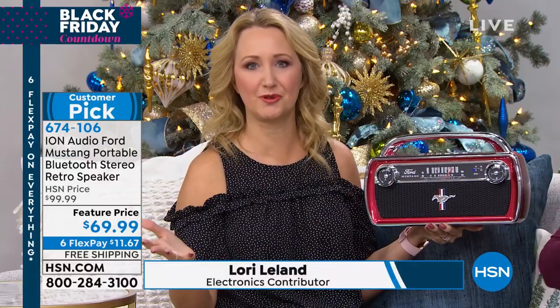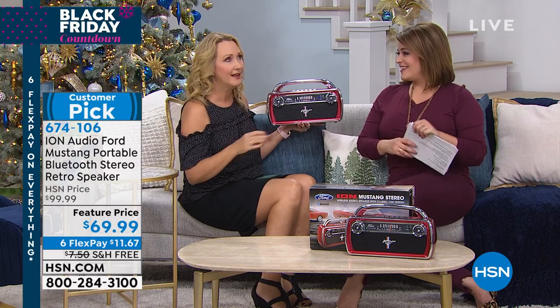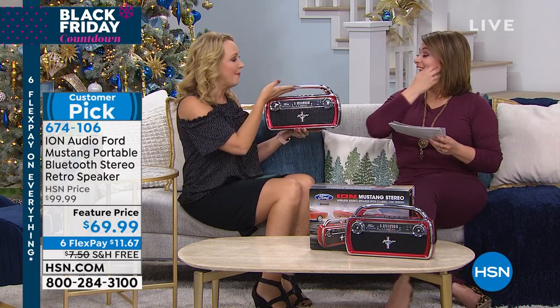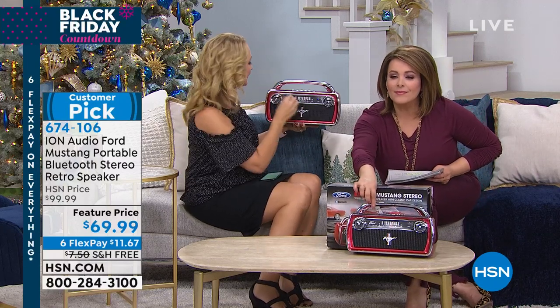This is combining two passions Americans are absolutely obsessed with: driving a classic car out on the open road and music — all in this one cool, beautiful silhouette that looks like a boom box, which by the way are coming back in a huge way right now. But this is super portable — only three and a half pounds, 25 watts of power. Listen to this sound.